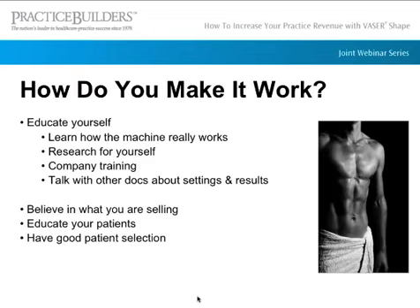The first thing we did was educate ourselves. If you don't know how the machine works, you can't tell your patients about it. All our staff did research on it. We did training with the company and talked to other doctors about settings and results. When you bring on this machine, you need to believe in what you're selling — the more you educate yourself, the more you can believe in what you have because you'll be seeing those results.